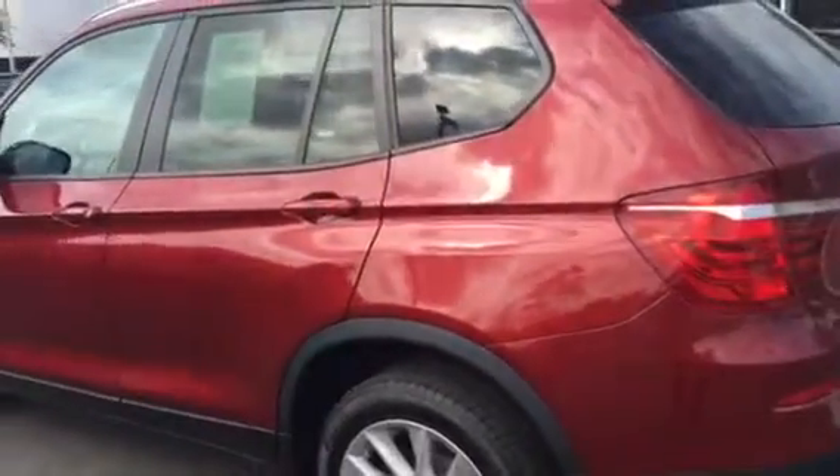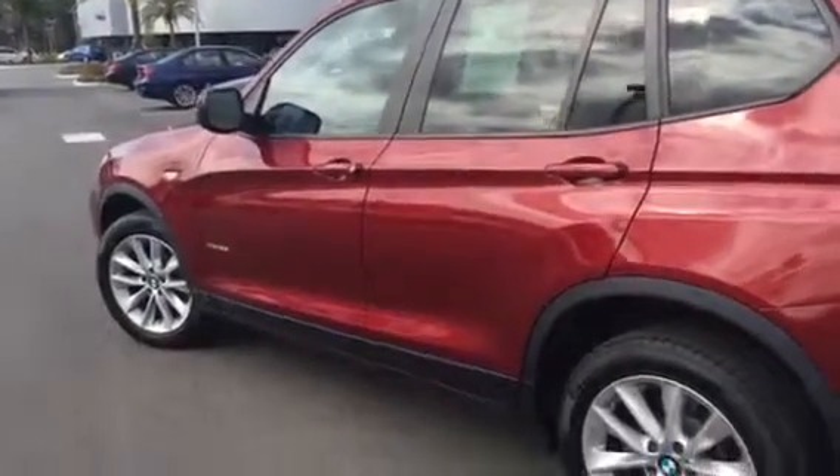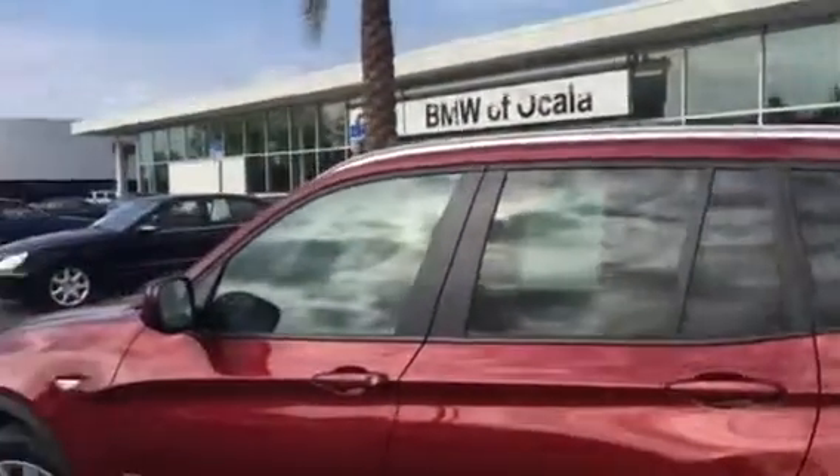Thank you again for your call this morning on the 2013 BMW X3. My name's Teri, I work here at BMW Porsche of Ocala, and my number is 352-861-0234. Feel free to give me a call if you have any additional questions, or stop by any time. I'll be here until 8 o'clock tonight and look forward to your visit. Have an awesome day, Ashley. Take care.